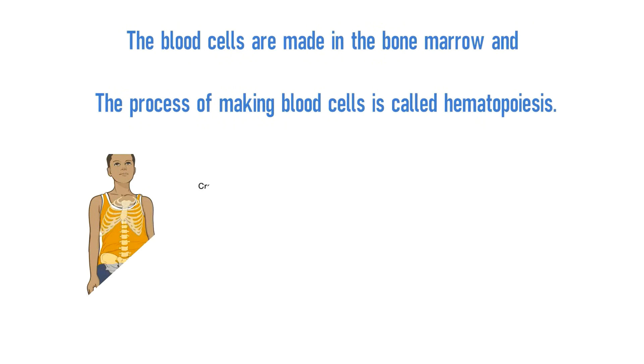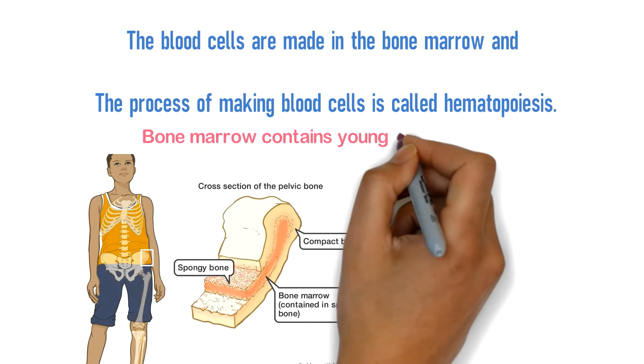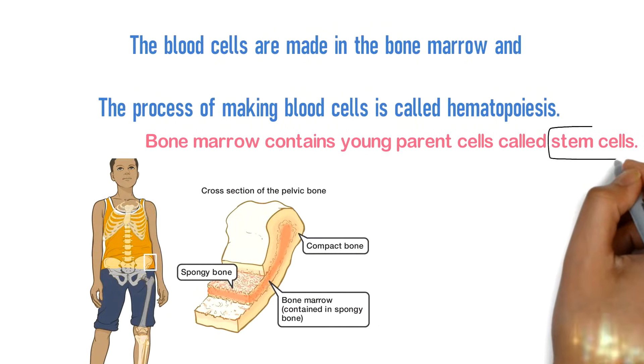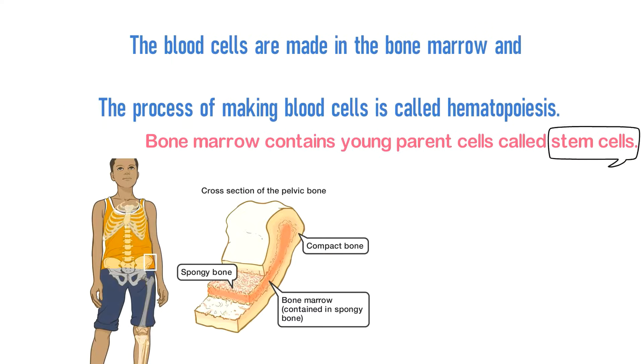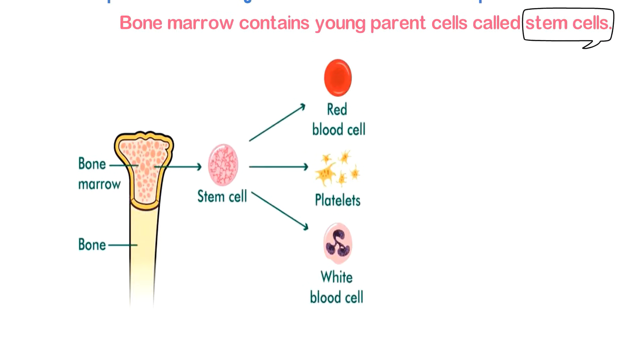Bone marrow is a spongy tissue located inside some bones. It contains young parent cells called stem cells. These blood-forming stem cells can grow into all three types of blood cells: red blood cells, white blood cells, and platelets.